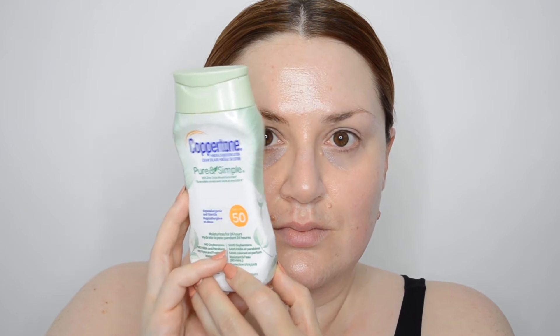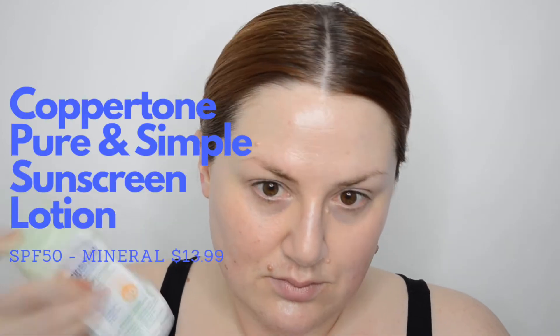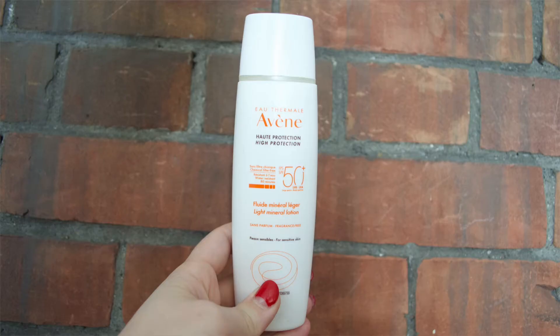Coppertone Pure and Simple. I think this is going to be one of my new favorites, and the first mineral sunscreen I've tried from Coppertone. This is their new SPF 50 mineral sunscreen. I don't want to speak too soon, but I think it's quite similar to one of my other faves from Avene, the Light Mineral Lotion SPF 50 — and it's about half the price. It's a runny, creamy formula that does take a bit of time to work into the skin, but once it's there, it doesn't leave much of a cast and is in fact moisturizing. It can tend to feel a little bit heavy on the skin, but I don't think it's anything out of control, especially for a mineral sunscreen.